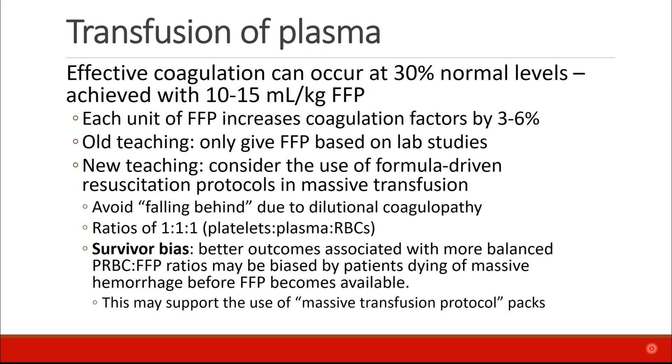In older times, they told people to transfuse FFP only based on objective lab data, but newer teaching suggests that a formula-driven resuscitation protocol may be beneficial, especially in patients who need massive transfusion. This keeps us from falling behind due to dilutional coagulopathy as we give crystalloid and RBCs but neglect to give other clotting factors.